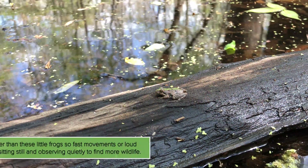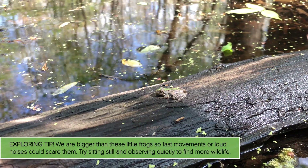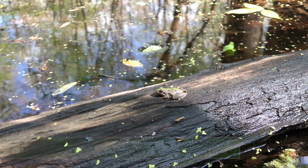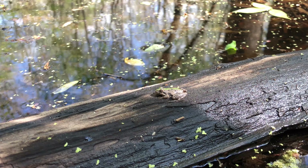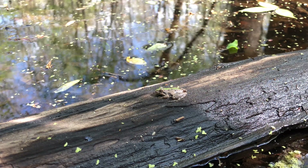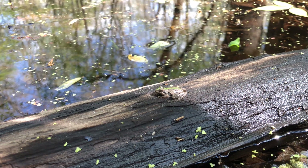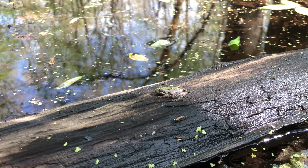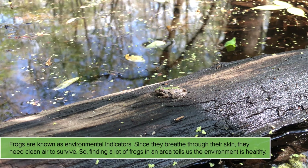I've just been hanging out, looking at one spot really closely and being really quiet to see what I could find. And I noticed this really tiny frog just hanging out on a log. It is about the size of a quarter, a little bit smaller, and it's brown with a green stripe on its back. It's really cute and it's being very still.